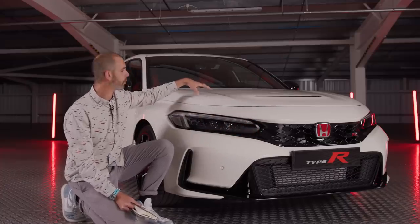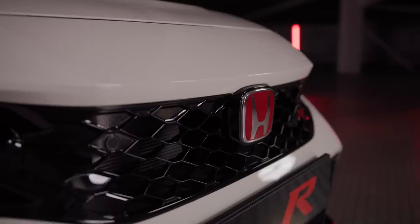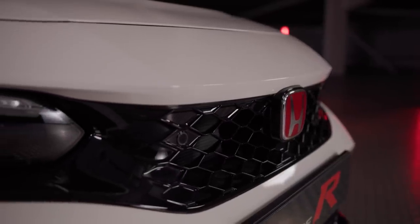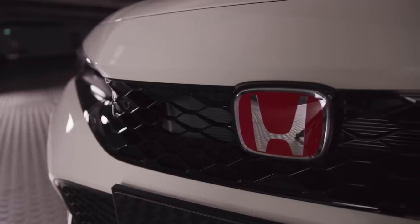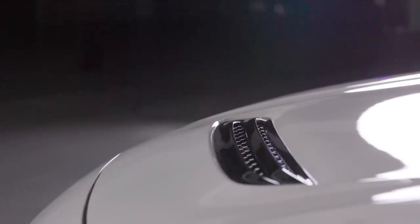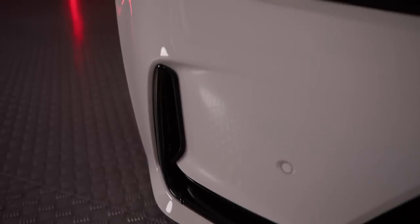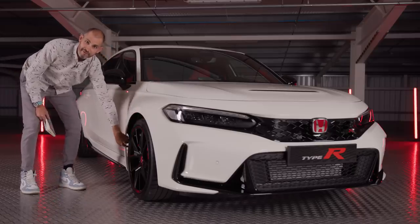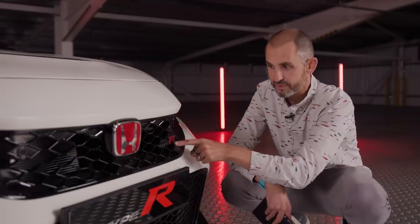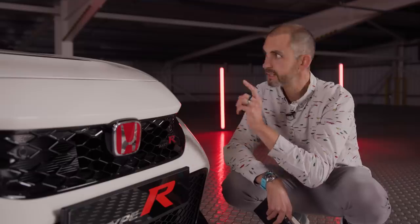This one is in Championship White - there are four Honda colours: Sonic Grey Pearl, Crystal Black, Racing Blue Solid, and Rally Red. There's loads of black detail which really accentuates the Type R's best features. The larger lower grille gets more air into what I believe is an enlarged radiator area, helping manage turbo heat. There's a lot of real functional design on this car rather than the faux elements on the previous one. The Type R badge has the word 'Type' in black and the 'R' in red.